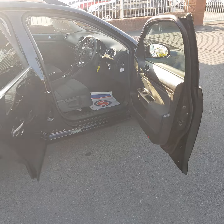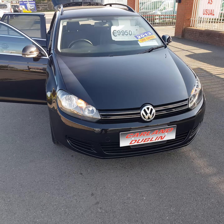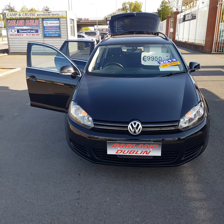This is a 1.2 DSG automatic seven-speed — cheap to tax, cheap to run. A lovely car, absolutely spotless. We offer deal and delivery anywhere in Ireland to your door. Low APR finance and a long two-year warranty, two years NCT — you can't go wrong.